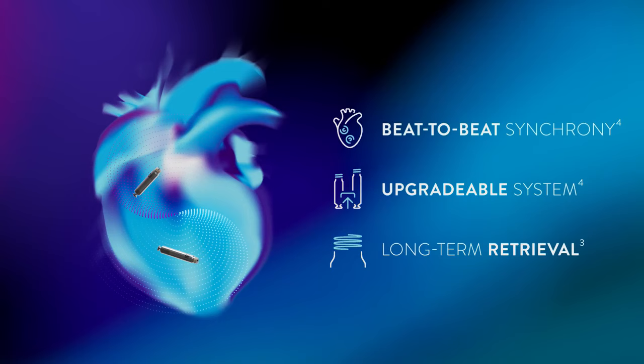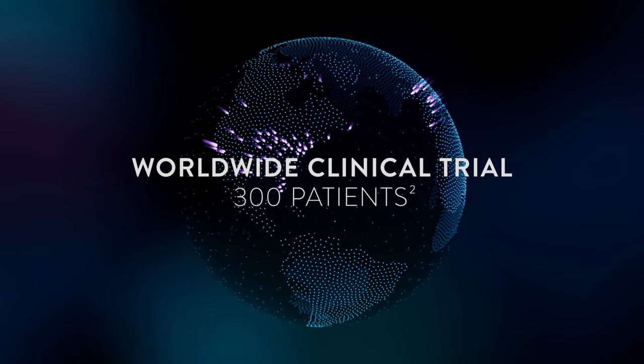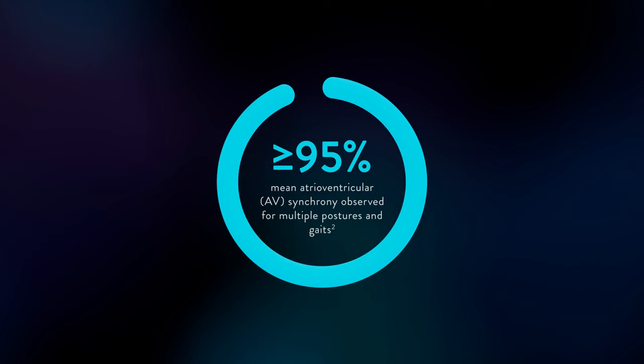In our worldwide clinical trial, the Aver DR leadless pacemaker system was evaluated across 300 patients. The procedure was successful in 295 patients with a 98.3% dual-chamber procedural success rate, and a mean AV synchrony of 95% or greater observed for multiple postures and gaits.